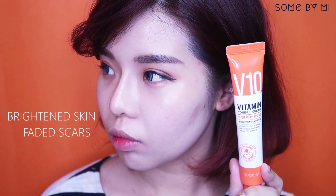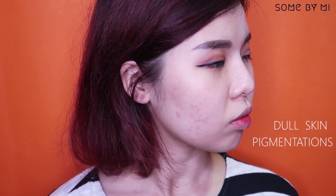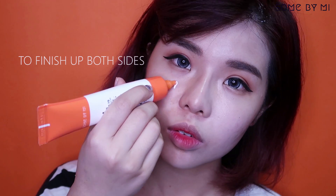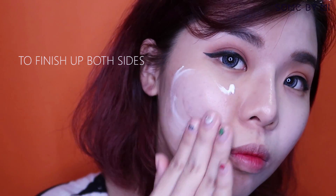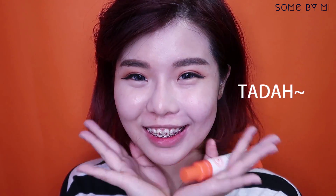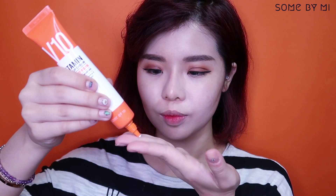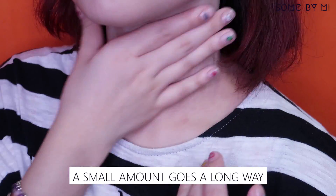You can see the stark difference on the half-face before and after — my scars are significantly less obvious. That's how it looks when the base is done; the skin looks so much brighter and healthier. Now that the face is done, let's match that to our neck — a little really goes a long way as it spreads so well.